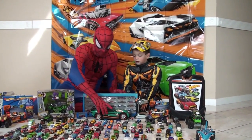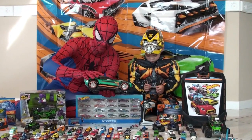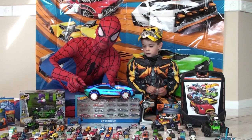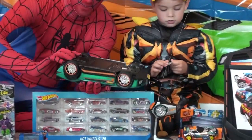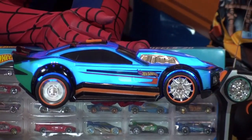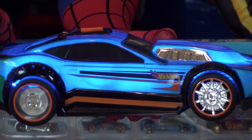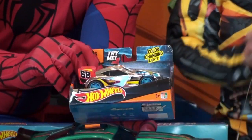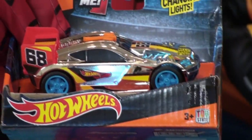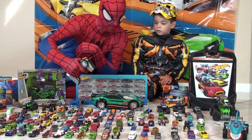By the way, this is my favorite Hot Wheel — look, it lights up and changes color. And this one is kind of the same but it's like a mini with music — it lights up, changes colors, and it also has a remote control.